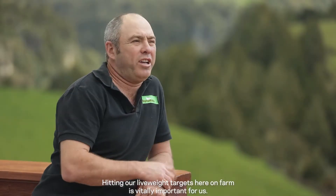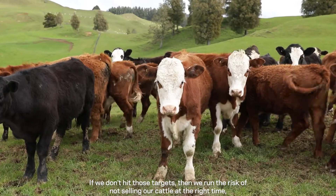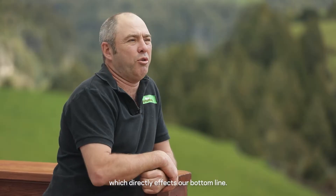Hitting our live weight gain targets here on the farm is vitally important for us. If we don't hit those targets then we run the risk of not selling our cattle at the right time, which directly affects our bottom line.